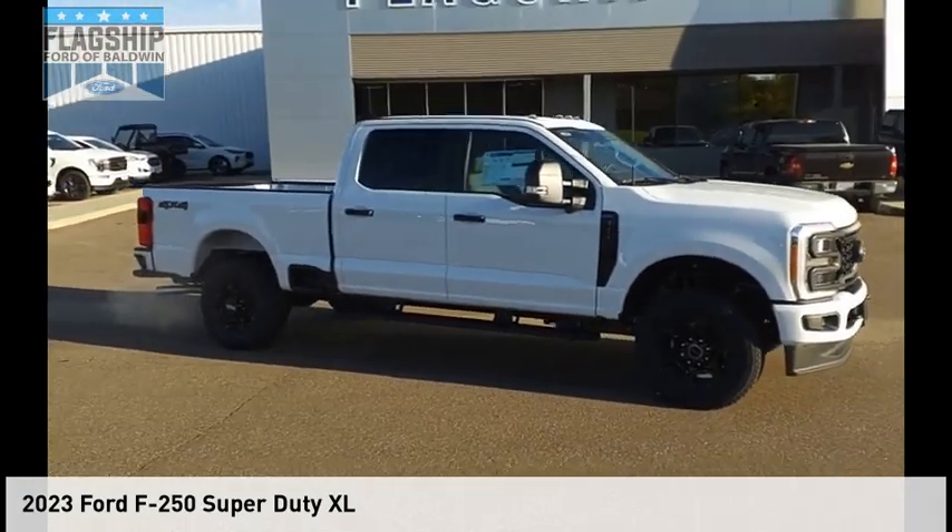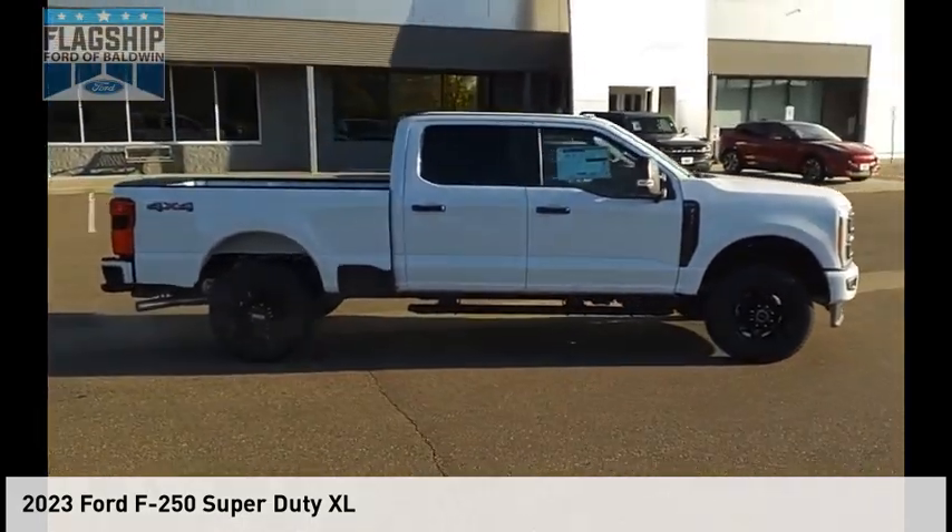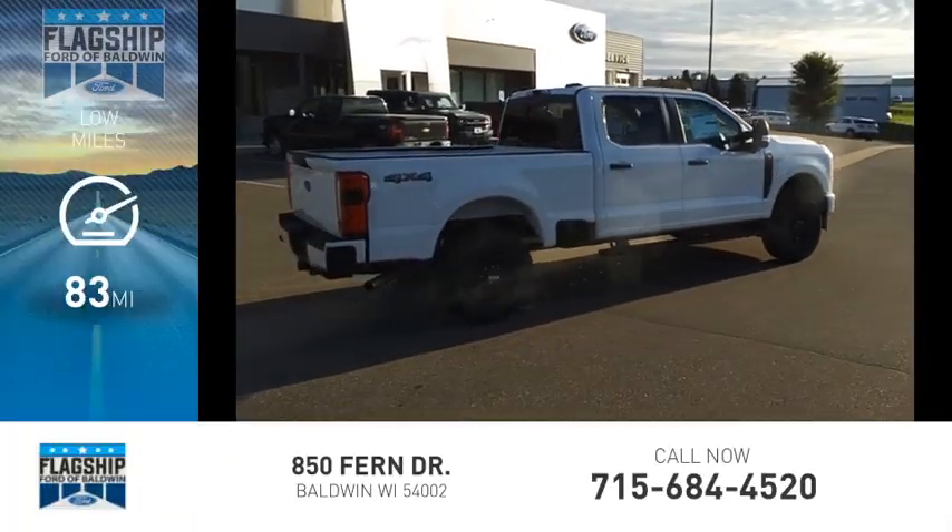Come test drive the 2023 F250 Super Duty. This vehicle is powered by a four-wheel drive, eight-cylinder engine. This vehicle has less than 100 miles.